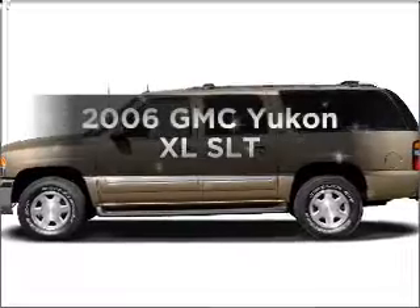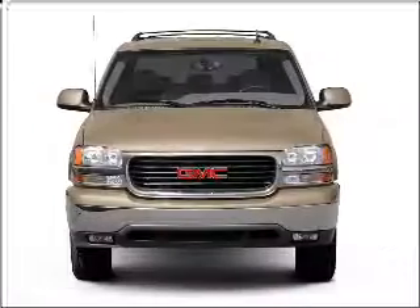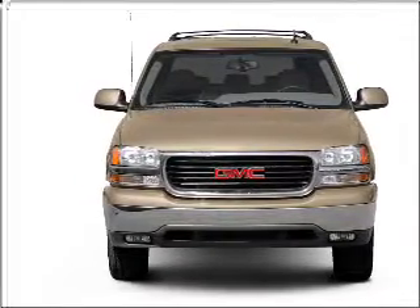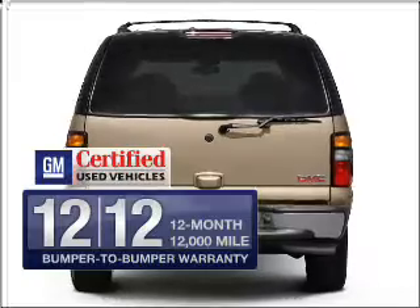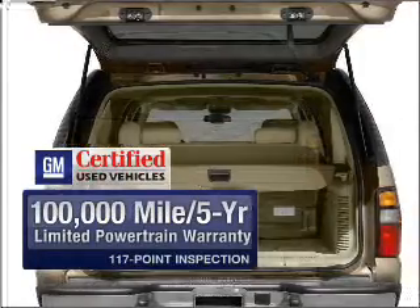Introducing the 2006 GMC Yukon XL. This is the set of wheels you've been looking for, with a powerful 8-cylinder engine connected to a smooth shifting automatic transmission. GM certified comes with a 100,000 mile powertrain limited warranty and a vehicle history report on this automobile.